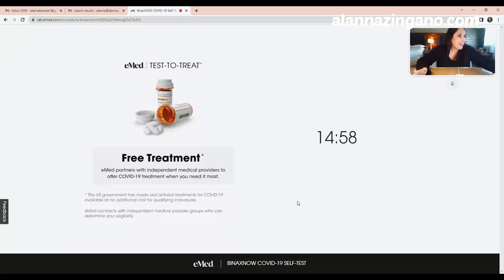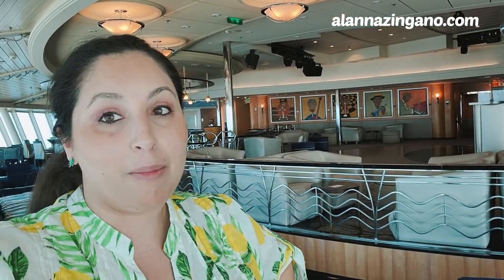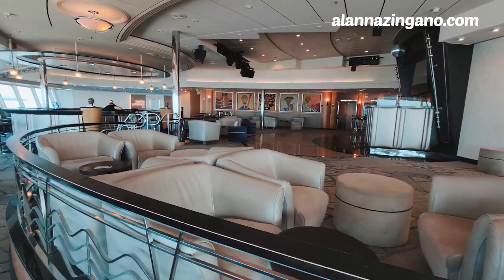The 15-minute clock has now started and I can see the test is already working. We'll come back in a few minutes for the results. We're starting today here on deck 14 in this amazing Viking Crown Lounge, and I'm going to show you everything you need to know. I'll also share a couple of story times throughout today's video.